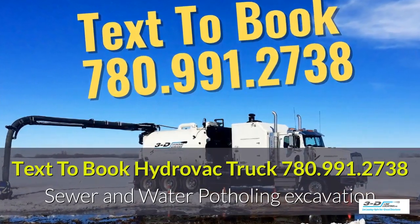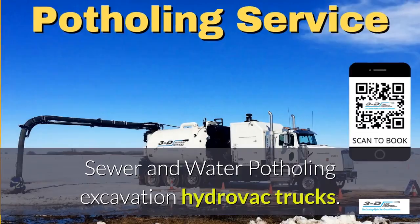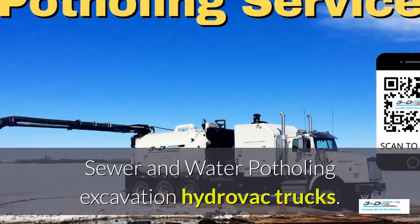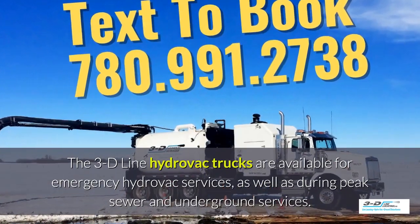Text 780-991-2738 to book your Hydrovac truck. Sewer and water, potholing excavation with Hydrovac trucks. The 3D Line Hydrovac trucks are available for emergency Hydrovac services.